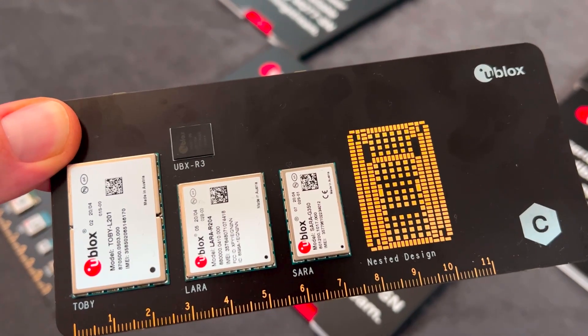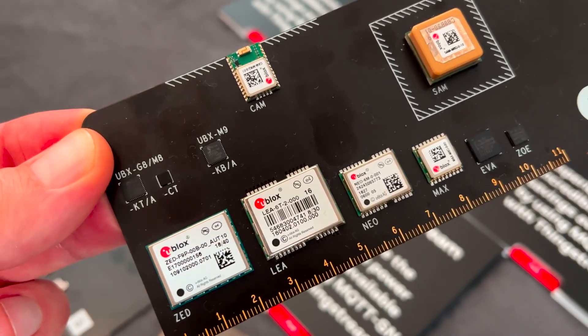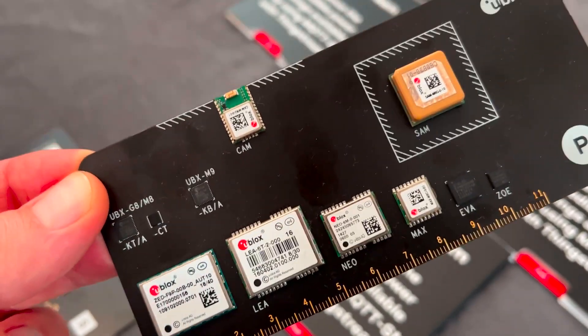That means we provide everything from the hardware, which is cellular modems, to the services that allow you to connect those devices to the internet and to services like Amazon AWS IoT and products like that. And that means included in that is the connectivity and the brokerage and everything you need to actually make that happen.